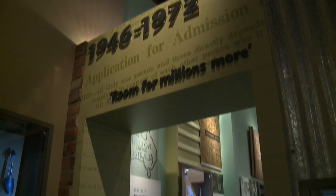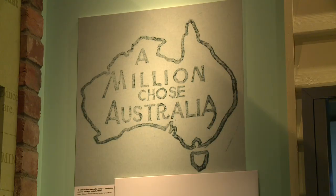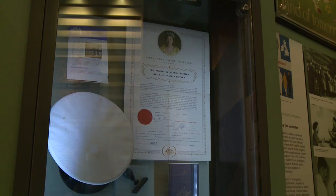2009 is a particularly appropriate time to visit. This year Australia celebrates the 60th anniversary of citizenship. Since 1949, more than 4 million people have chosen to become Australian citizens. It's a great place to learn about citizenship — we have lots of information, as citizenship and migration are intrinsically linked.